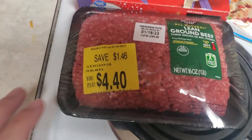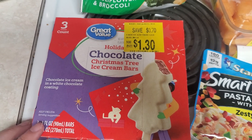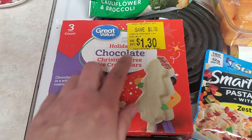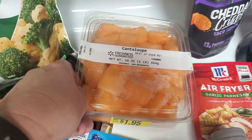So a couple of clearance items: some lean ground beef was reduced down to $4.40. And these holiday chocolate Christmas tree ice cream bars — you get three — they were down to $1.30. And this cantaloupe was marked down to $1.95.